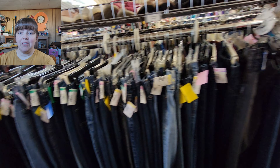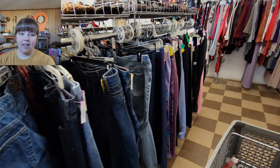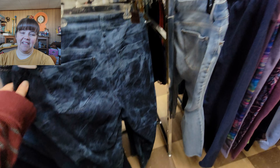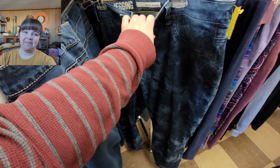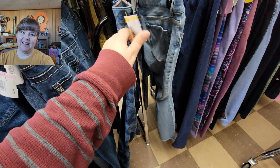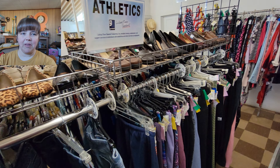I was looking here for jeans for myself for vacation. I found one pair that I debated — this pair here. I figured it was going to draw more attention to my bottom half, so I decided not to mess with it.